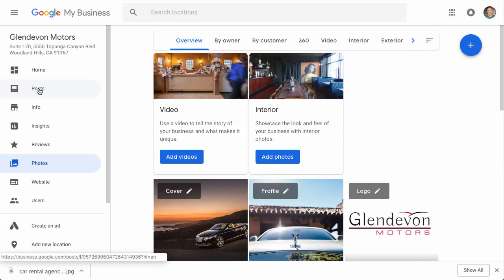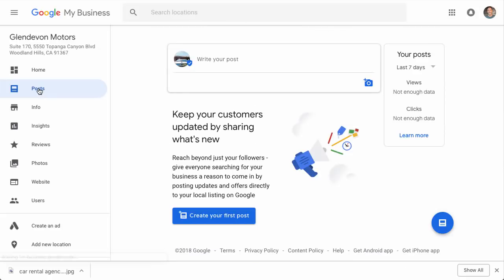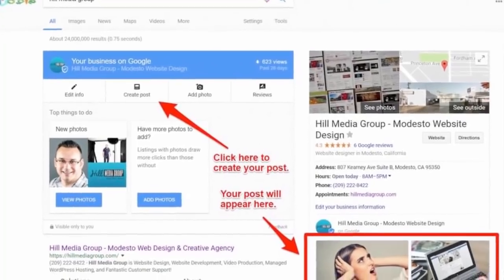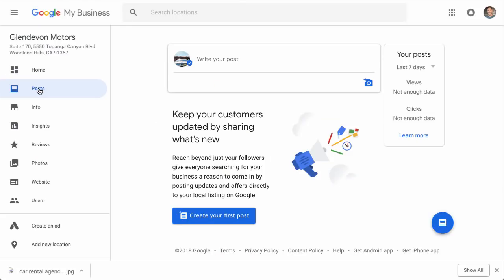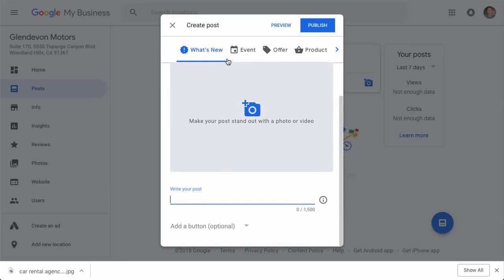One more thing: if you go over to 'Posts,' this is a fairly new feature that basically allows you to add little offers or news items to your Google My Business listing. When people search for your business name, it'll come up with whatever the latest offer or news you have. If you have a sale or a special promotion, you can promote it right there. You can have an event, an offer, or feature a product — you've got 1,500 characters. Just write it out and add an image to go along with it, then click publish.